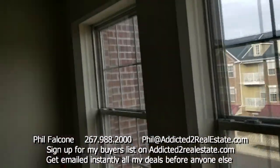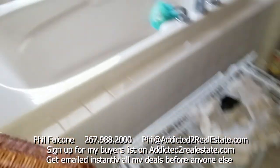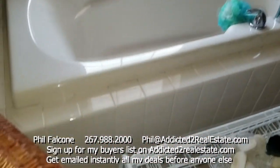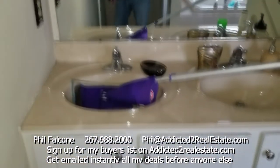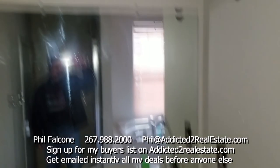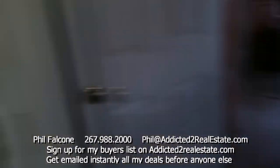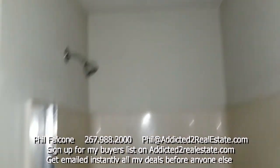Obviously all the windows must be newer. Here's the master bath — we've got a nice tub. Almost like white shaker cabinets, really white cabinets. Here's the commode and then your basic shower.